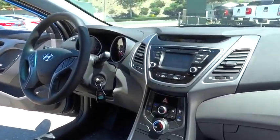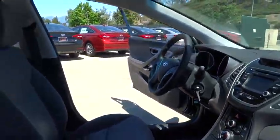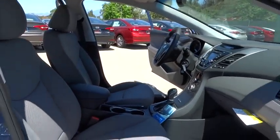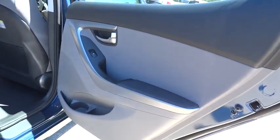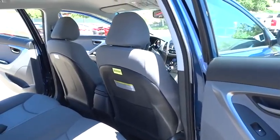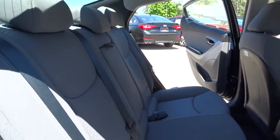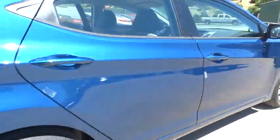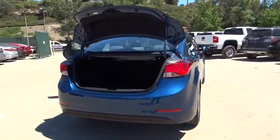Your new ride is just a phone call away. For more information, visit www.fwdradio.com.